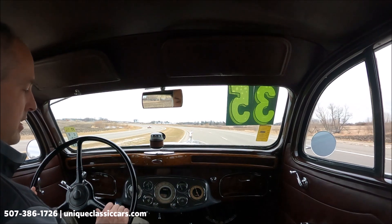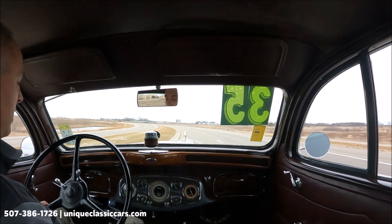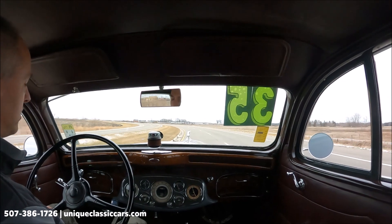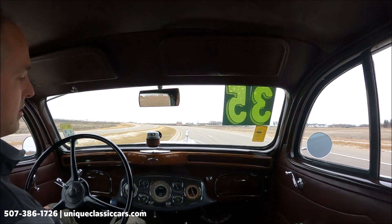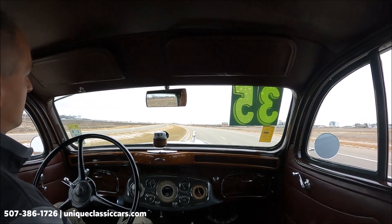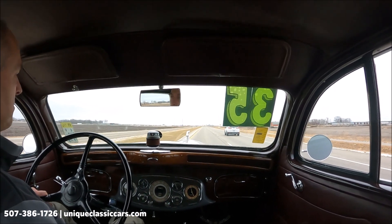This car rides nice and smooth — very smooth idle. This is a three-speed manual on the floor. Our turn signal indicators are working. Oil pressure is reading 40 pounds, fuel gauge is just over a quarter, temperature is coming up on 140 degrees, and the amps are right in the middle of the gauge. The speedometer is working, showing 35 miles an hour.